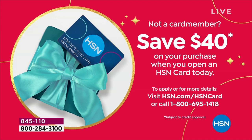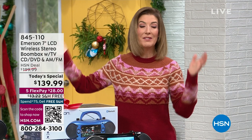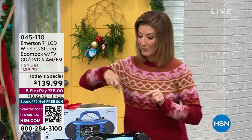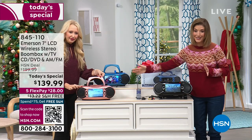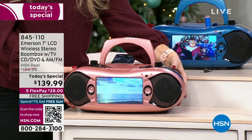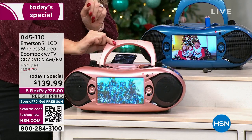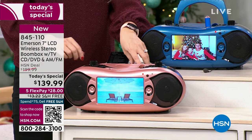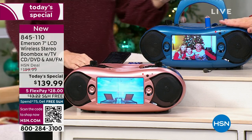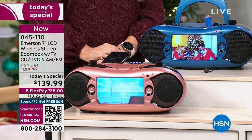No one else has this boombox. We have never done a boombox like this with all these features, and this is our only boombox Today's Special of the entire year. There are three colors: beautiful rose gold, which is the most limited; blue; and black, which is the most popular. Now that we're getting into prime time, everyone's coming home for the weekend, wanting to get holiday shopping done. A lot of you are adding this to your cart — make sure you check out.